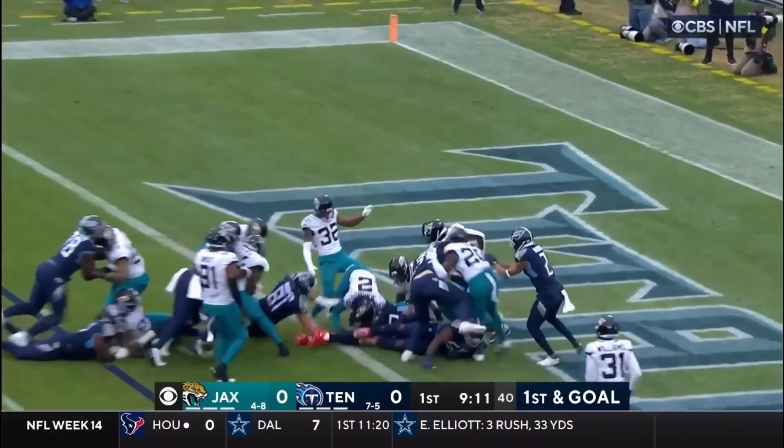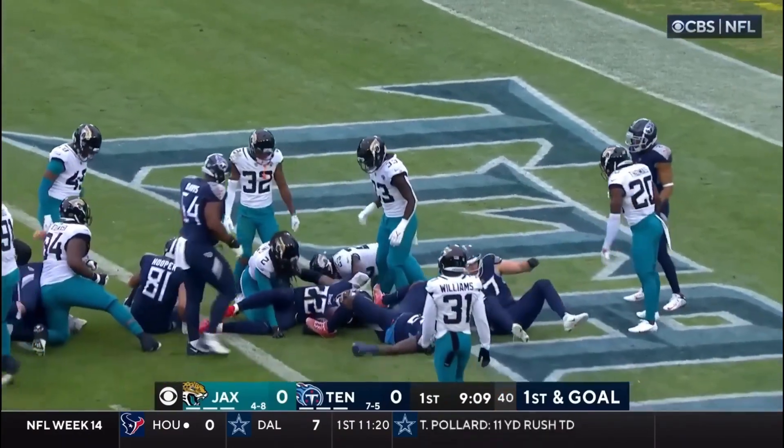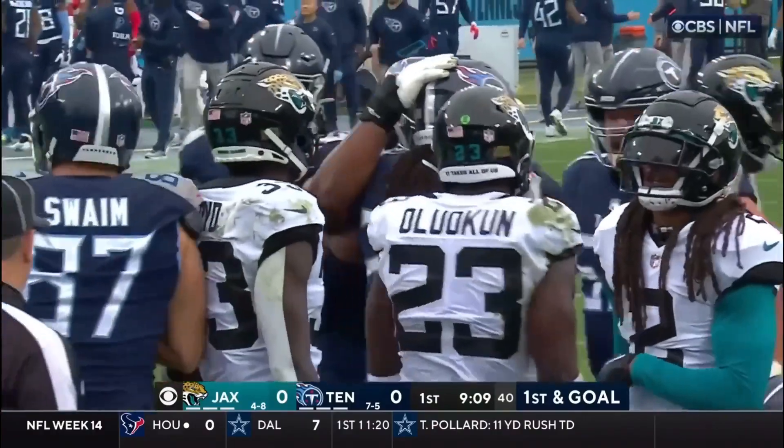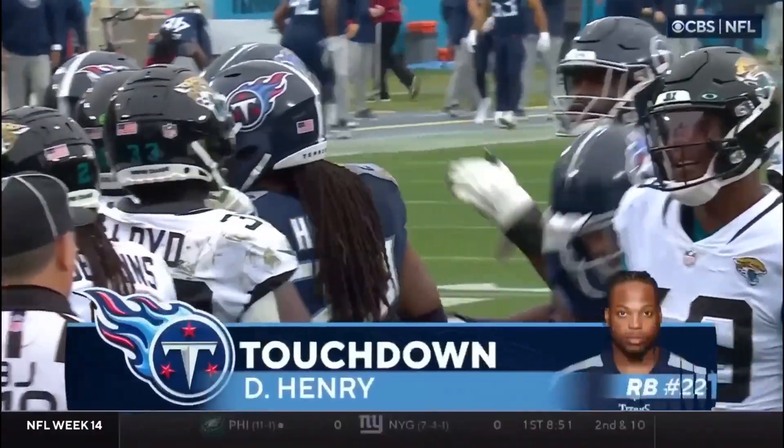Henry — up the middle and in! Touchdown, Tennessee! Henry's 11th rushing touchdown of the season.